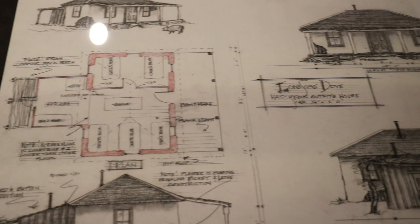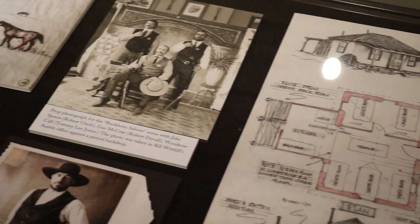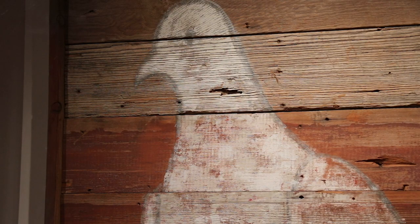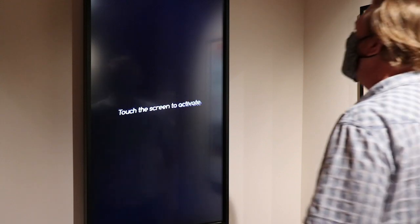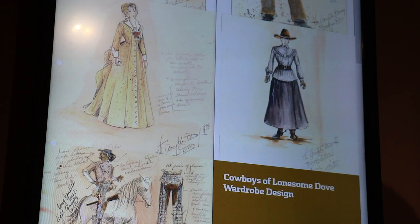You can better see how the hats perfectly define the character of each person who wore them. What has always made our Lonesome Dove gallery so special is the blend of props and costumes you see in the miniseries with all the things that were created behind the scenes to bring the book to life. And now, with the benefit of technology, we're able to bring so much more to the Lonesome Dove experience.